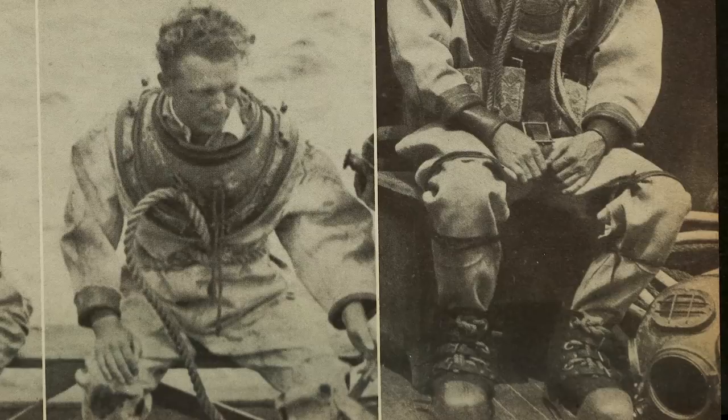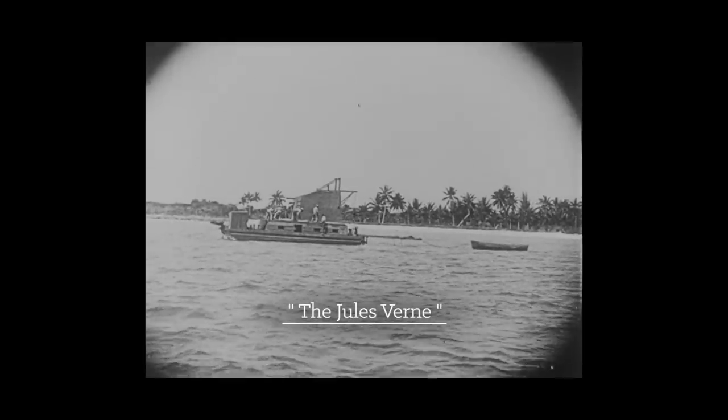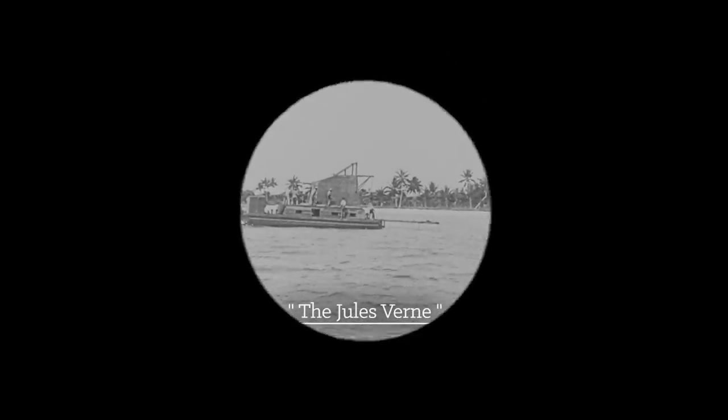In 1914, J.E. got backing for his first filming experiment, christened a barge the Jules Verne, and set a course for the Bahamas. What you're seeing right now is the first motion picture recorded below the ocean's surface — the result of J.E.'s experiment. How strange that the first moving images recorded of this little-seen world were of a dead horse lowered upside down as bait for a shark. Not only to lure the shark to the camera, but to lure it to its death.